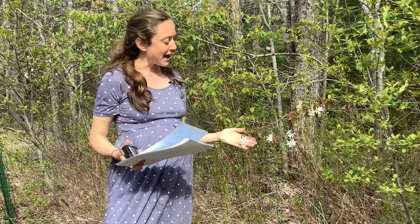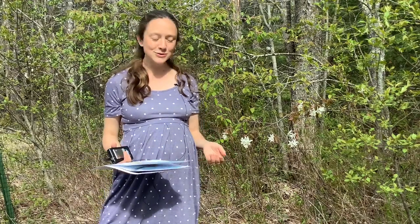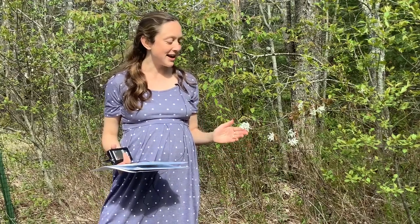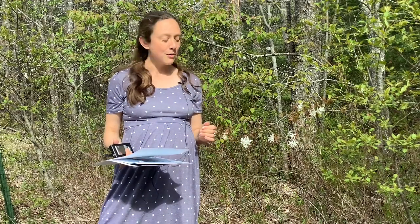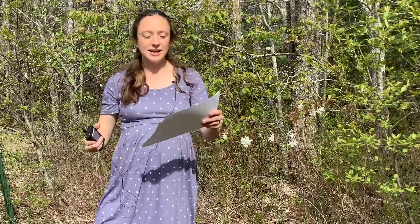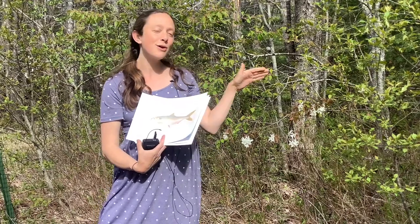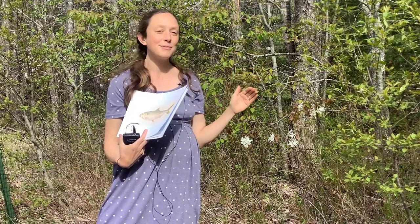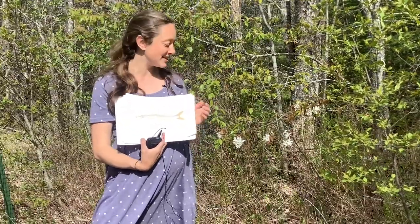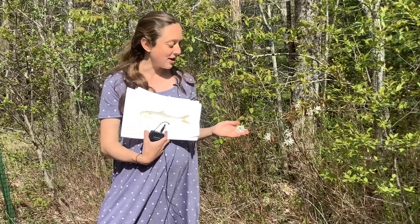This plant has many common names, and I like to call it shadbush — it's the name I'm most familiar with and it has a really nice story behind that name. When the shadbush is blooming and these white blossoms are opening up, the shad — which is a type of fish in the herring family — is anadromous, meaning it lives out in the open sea and then around this time of year swims upstream along the coast of New England to spawn. People noticed that connection and decided to call it the shadbush.